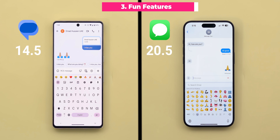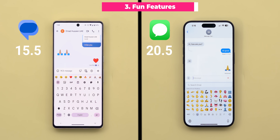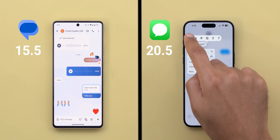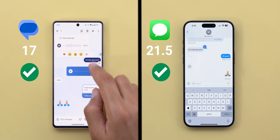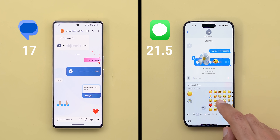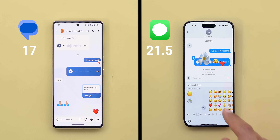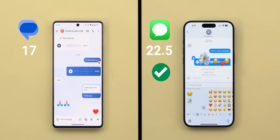The third category is the fun features. Starting with emojis, only Google Messages has animated emojis, giving it a point. For reactions, both have the functionality but Google Messages is the only one that gives cool animations when used, so it takes half a point extra. On the other side, iMessage has an amazing feature: support for multiple reactions plus the ability to overlay them over the message bubble, which looks really nice — so one point to iMessage.